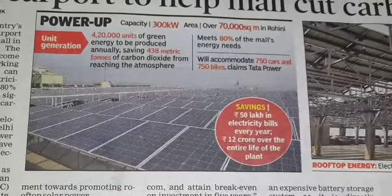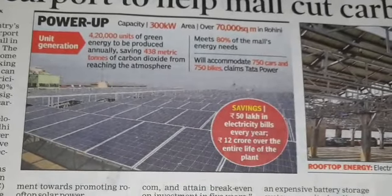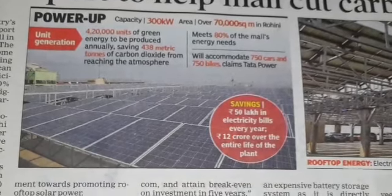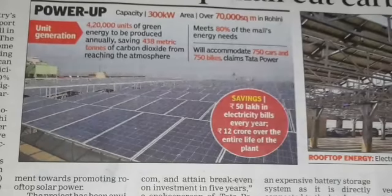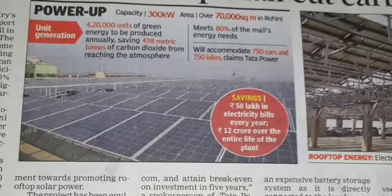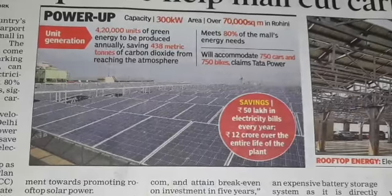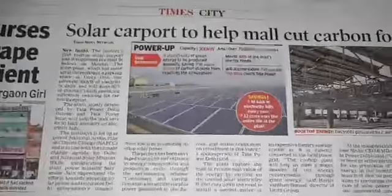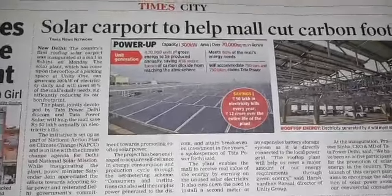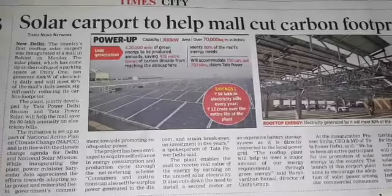At the inauguration, Ravi Sinha, CEO and MD of Tata Power, said: We have been an active participant in the promotion of solar energy in the country. The launch of this carport plant aims to encourage the adoption of solar power among our commercial consumers having large rooftop spaces for installation. This will contribute to enhancing the use of solar power and contribute to our National Solar Mission, which aims to establish India as a global leader in solar energy.